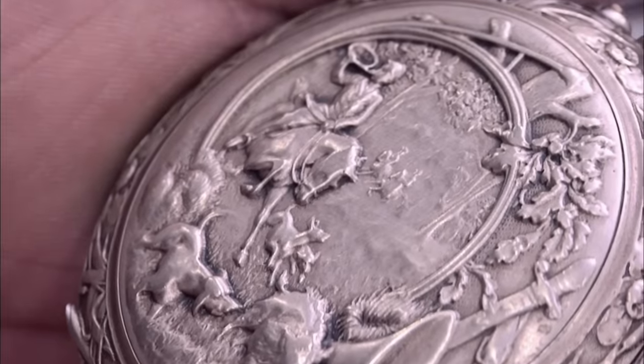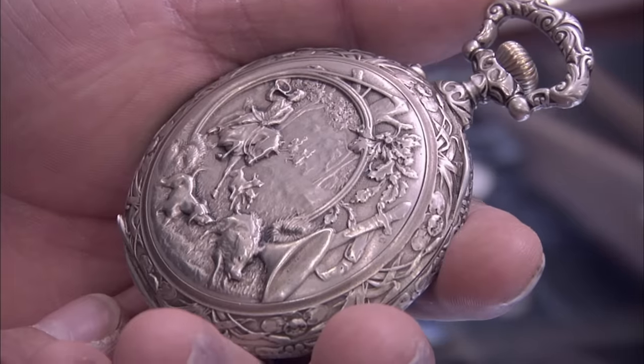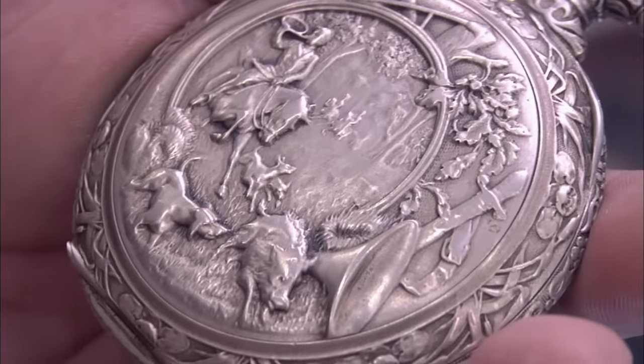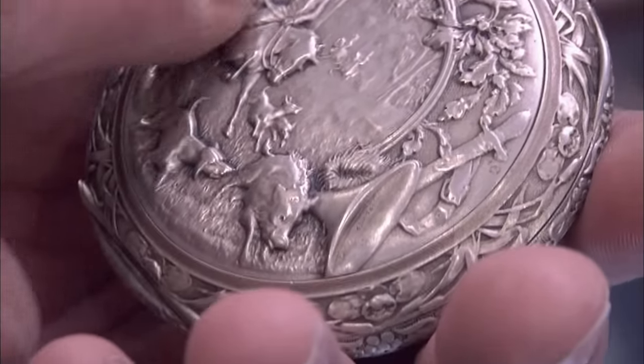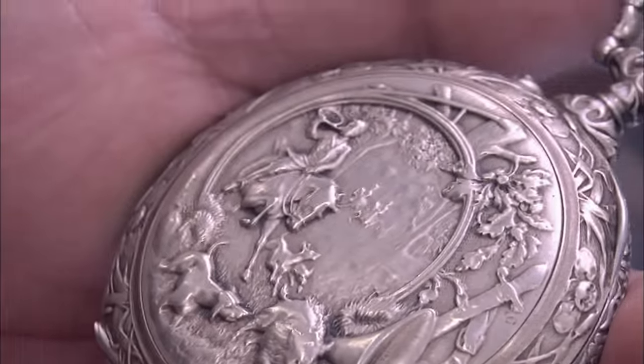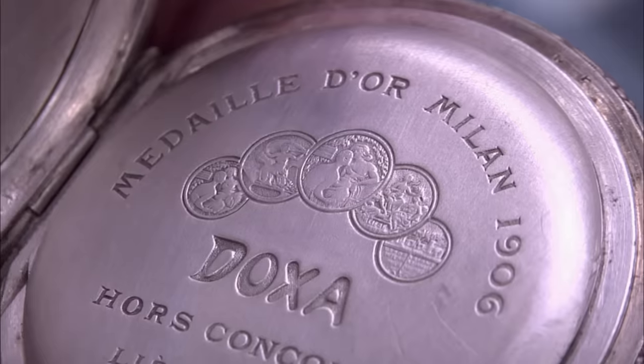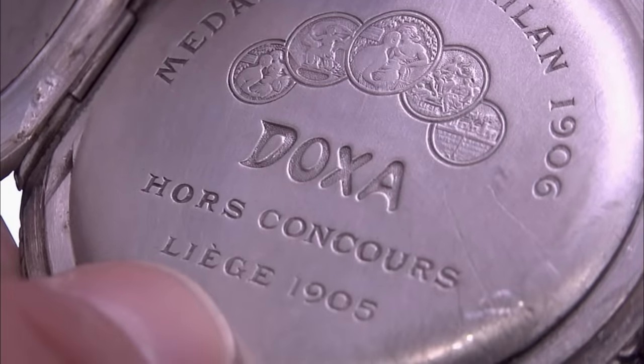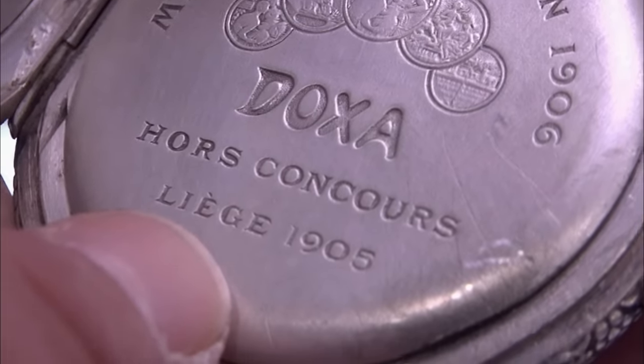It's a silver case. Most of the time they didn't make the cases out of silver — just nickel — but this one's really fancy so they made it out of silver. This is something you'll see on European pocket watches a lot: a hunting scene. You can tell it's a European hunting scene because they're hunting wild boar. The description says 'Medal of Milan 1906, Liege 1905' — probably the cities where this company got an award for its watches.